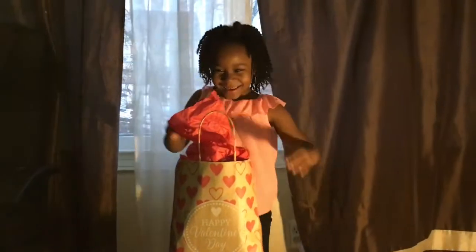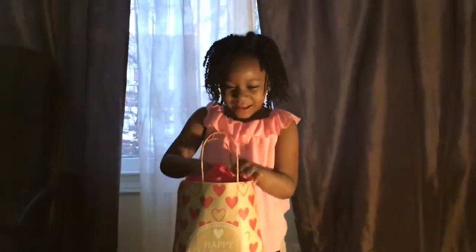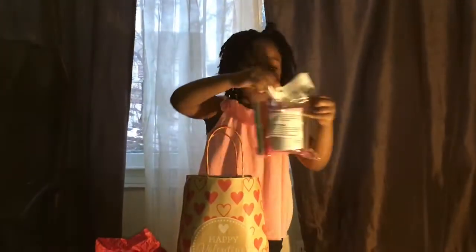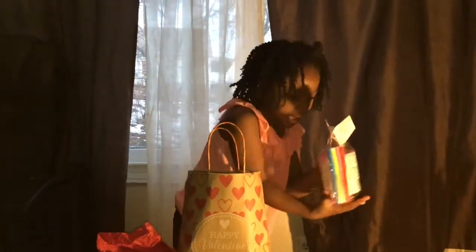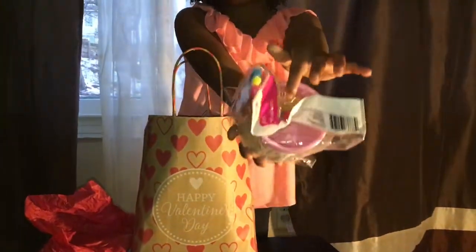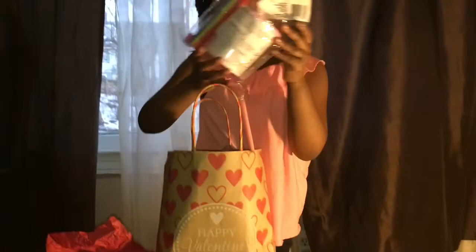Hello! This is what I got for Valentine's Day. First, I've got my cup that you can color on the inside. I don't know if you noticed — there's some stickers.